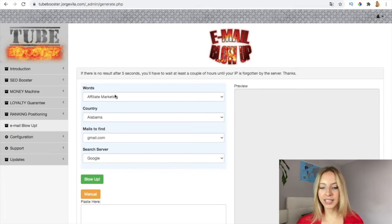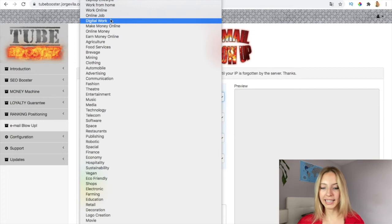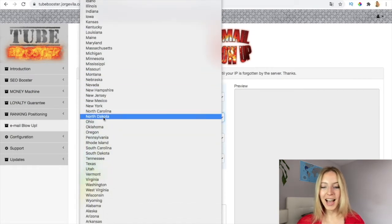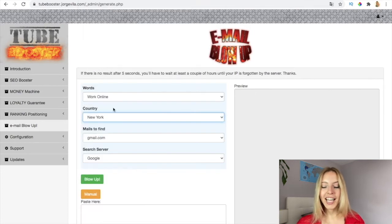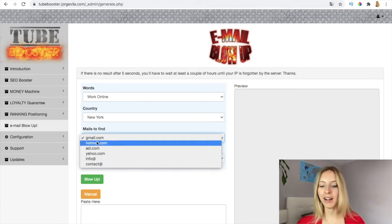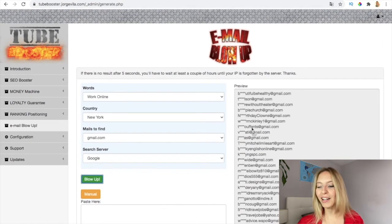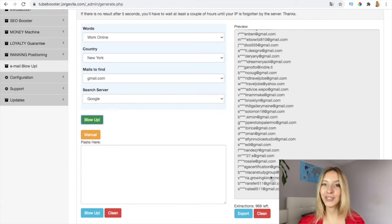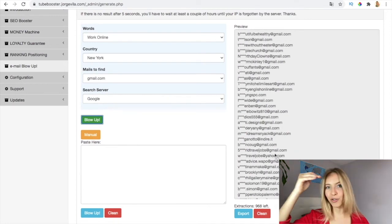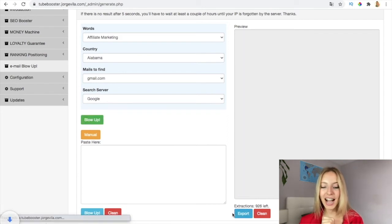Let's see how this works. Here you have a lot of niches — for example, I want to look at work online. For the countries, you have unlimited options here; I'm going to search in New York City. For the emails you find, you can pick Gmail, Hotmail, AOL, Yahoo, info, or contact. I'm going to go with Gmail and the search server Google. So let's do the magic and blow up. Here you have all the emails it has searched and here the extractions you have left — every month it refreshes based on the upgrade you purchased. When you pick the software up, you'll be able to click here to export and have all the emails.